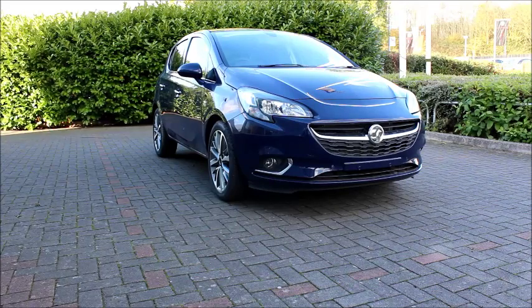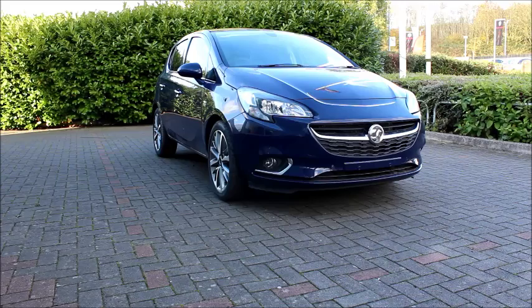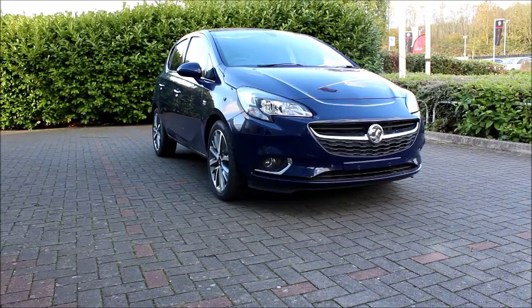Welcome to Now Vauxhall. Here today we have a Vauxhall Corsa, 1.4 litre engine, 5 door, fitted with a manual transmission. Finished in blue, the car was registered in September 2016 and it's on the 66 plate. The Corsa has a CO2 figure of 129, which equates to a road fund licence fee of £110 annually.